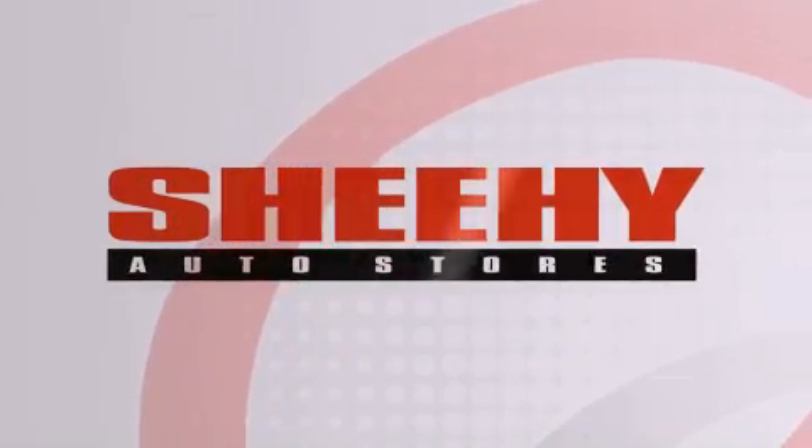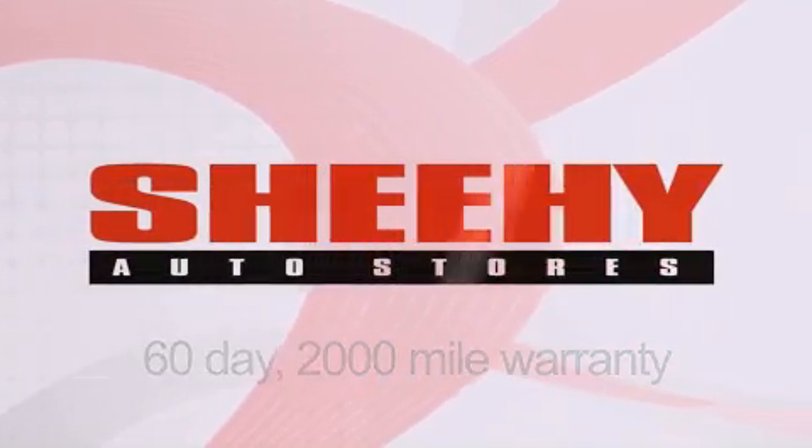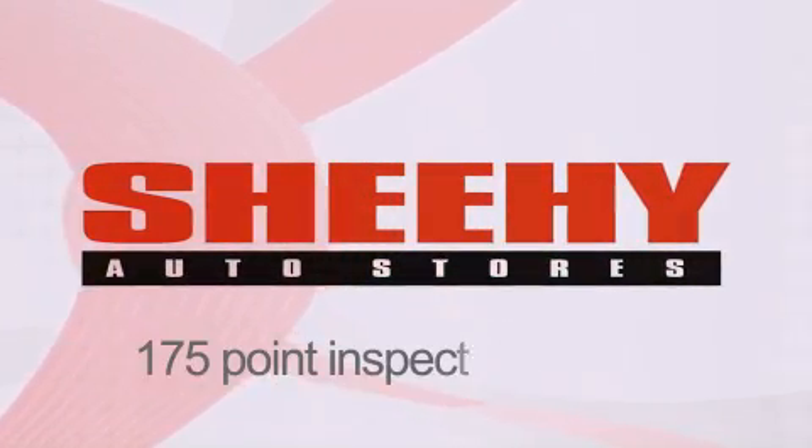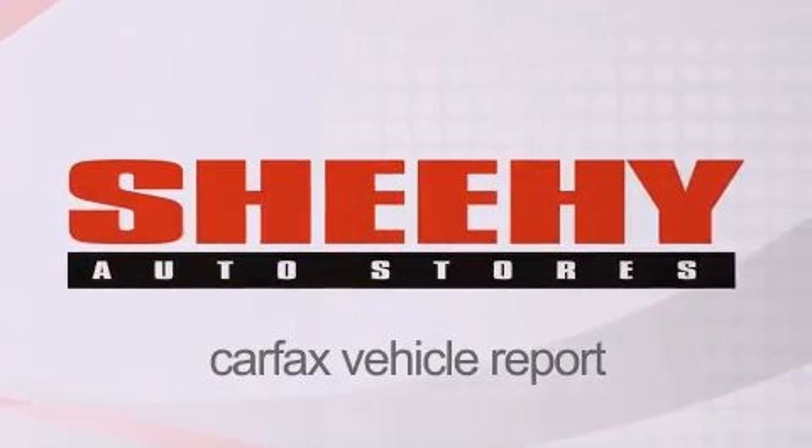Every Sheehy select used vehicle comes with a three-day money-back guarantee, a 60-day, 2,000-mile warranty, passes a state inspection, and our 175-point inspection system, and comes with a Carfax vehicle report.